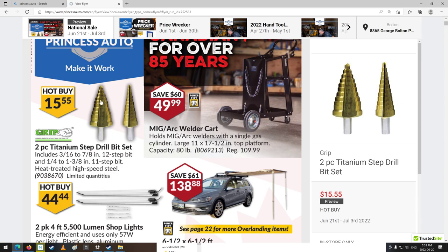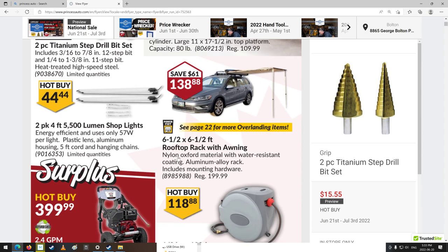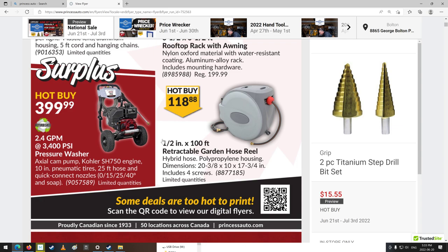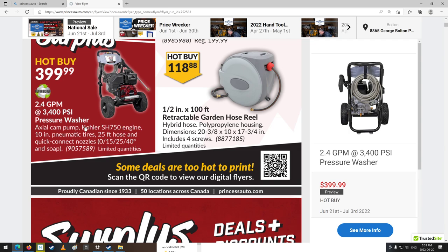We've got step drill bits — those are pretty good. I do have one of them, still haven't tried it yet. There's a little roof rack canopy thing to give you a bit of sun shade. Pressure washers — a 2.4 gallon a minute, 3,400 PSI. Does that say Kohler? Looks like K-O-H-L-E-R. A Kohler engine maybe on there. The one on my sawmill has a Kohler engine and it seems pretty good.